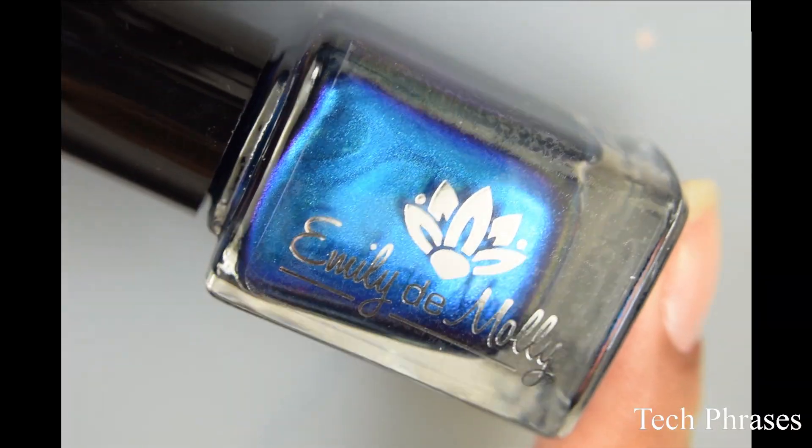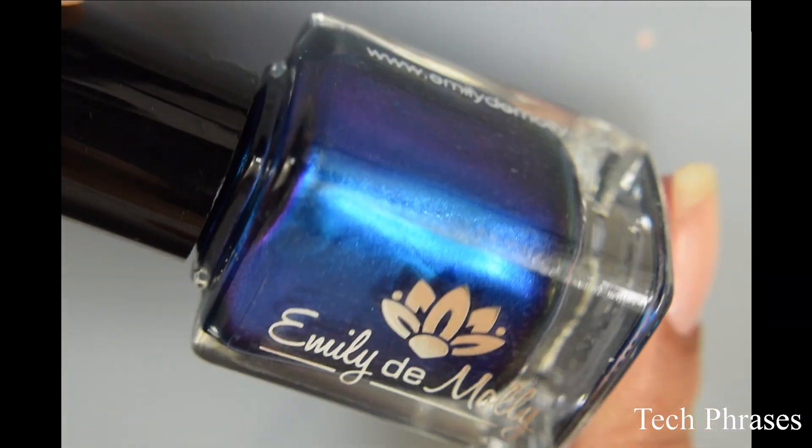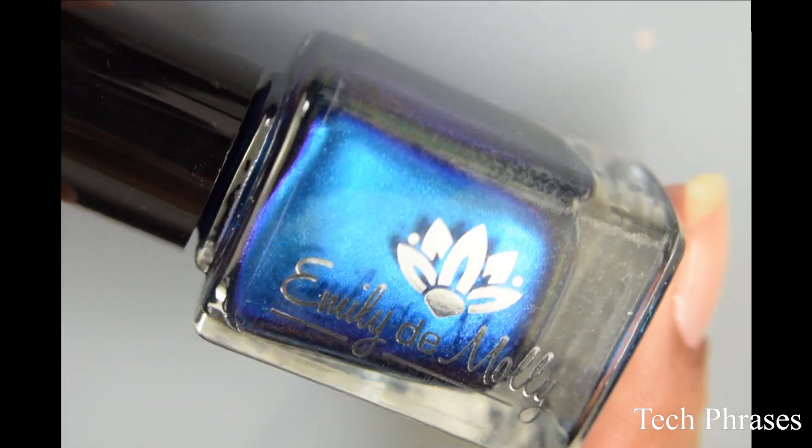Next we have Tech Phrases. This is a teal base with a strong blue shimmer that shifts through purple. Price on this will be $11 US or $13 Australian.